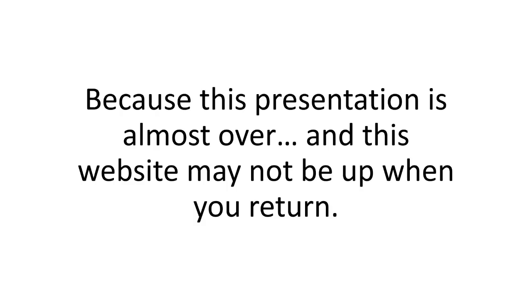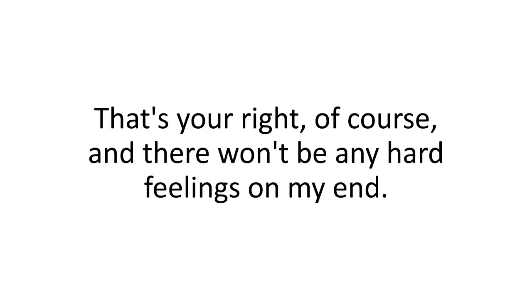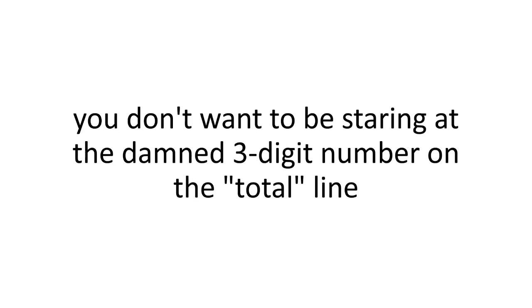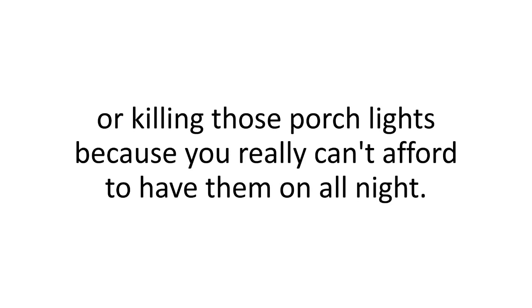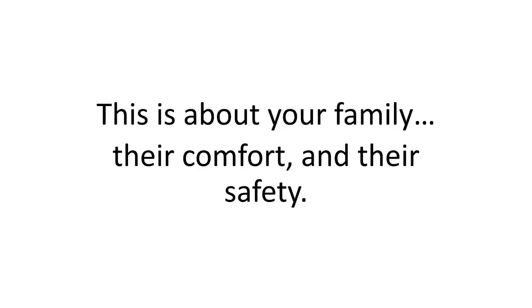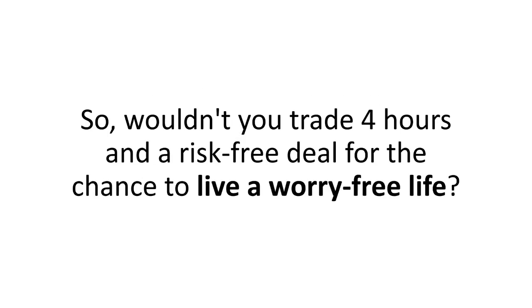Now the ball is in your court, because this presentation is almost over and this website may not be up when you return. Either go ahead and close this window — there won't be any hard feelings — but just remember that later today, or tomorrow, or a week from now, as you're opening another bill and staring at that three-digit number, or killing those porch lights because you really can't afford to have them on all night — aren't you going to wish you had made the completely risk-free decision to try it for yourself? This is about your family, their comfort, and their safety. With all of today's technology, one single grid failure can send us all back into the dark ages. Wouldn't you trade four hours in a risk-free deal for the chance to live a worry-free life?